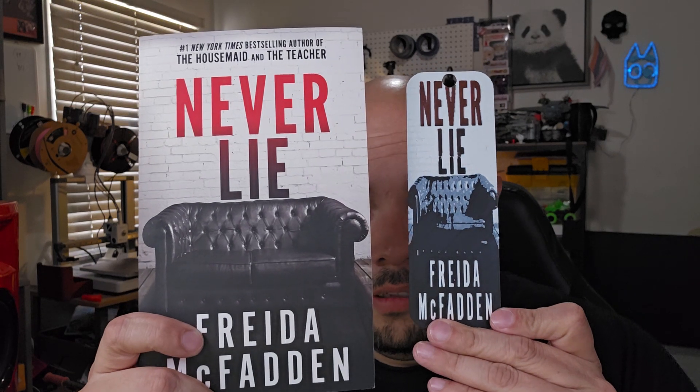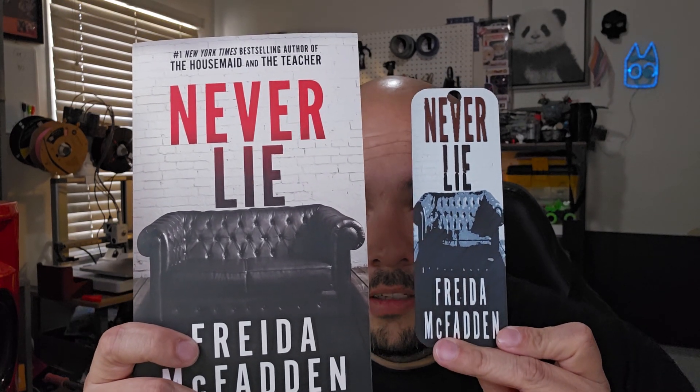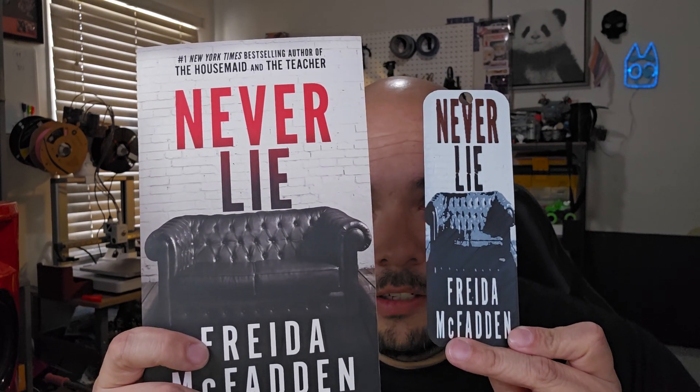The next one was another Freida McFadden book — I started getting into her books. It's Never Lie. And there's that — not the greatest, but you know, it gets the job done.